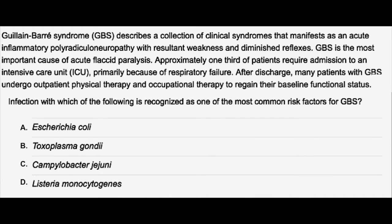Guillain-Barré syndrome (GBS) describes a collection of clinical syndromes that manifests as an acute inflammatory polyreticuloneuropathy with resultant weakness and diminished reflexes. GBS is the most important cause of acute flaccid paralysis. Approximately one-third of patients require admission to an intensive care unit, primarily because of respiratory failure. After discharge, many patients with GBS undergo outpatient physical therapy and occupational therapy to regain their baseline functional status.